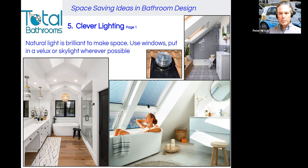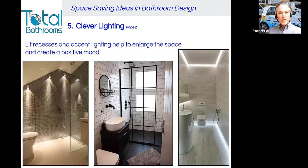You can see how much brighter and lighter smaller rooms look with natural light. Clever lighting number two: use lit recesses and accent lighting to help enlarge the space — this also creates a positive mood. You can see in the left picture a recess that's lit, looking very striking. In the middle, two beautifully illuminated recesses. And on the right, some accent lighting that really lifts the mood of the room and makes a very narrow room look bigger.